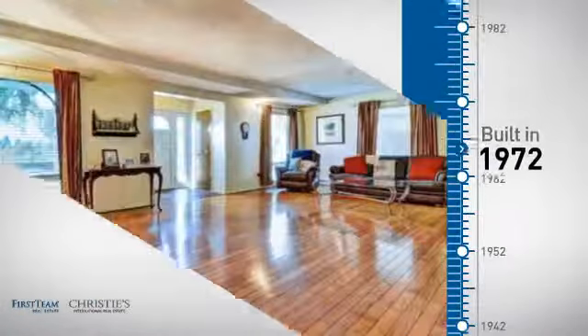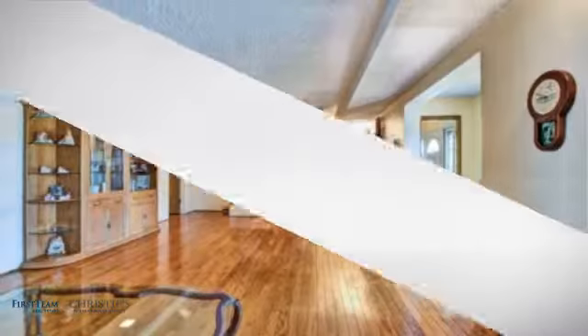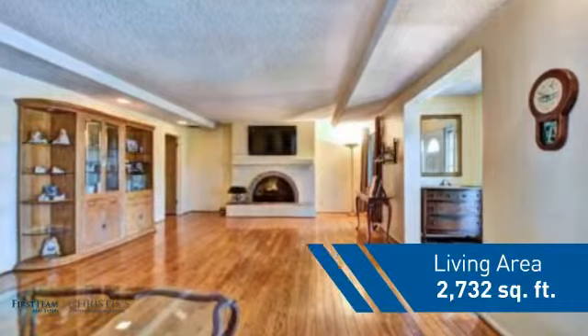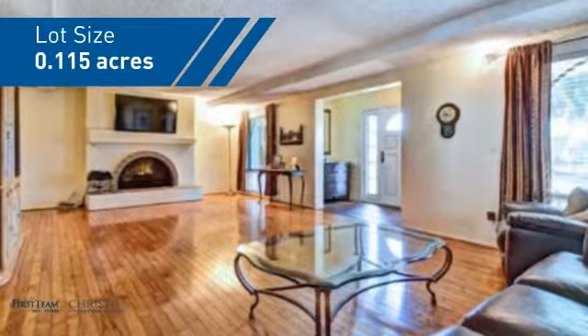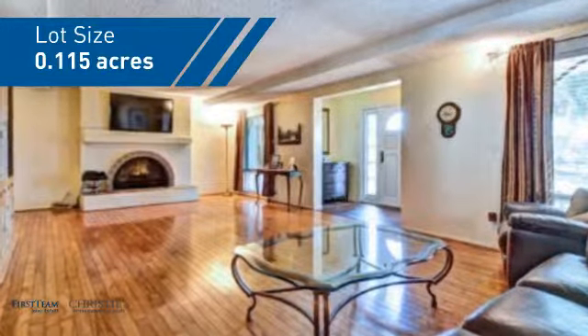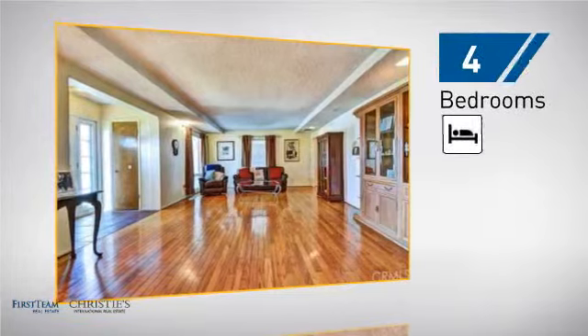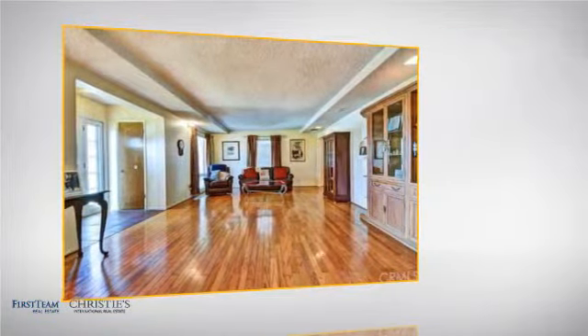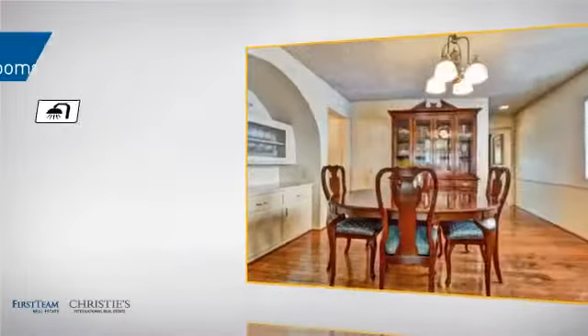This property was built in the early 70s and features over 2,700 square feet of space, giving you a spacious layout to play host or kick back and relax after a long day. Inside you'll find four bedrooms, so everyone has a private space to come home to, as well as three full bathrooms.